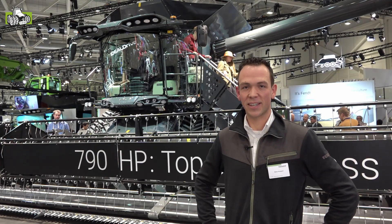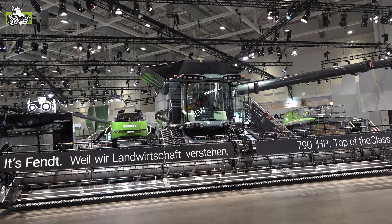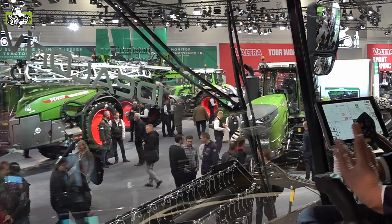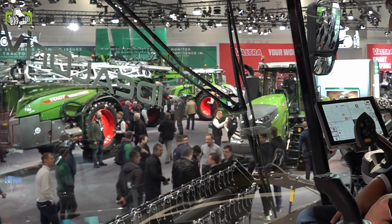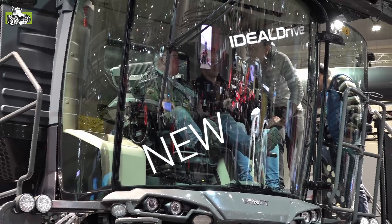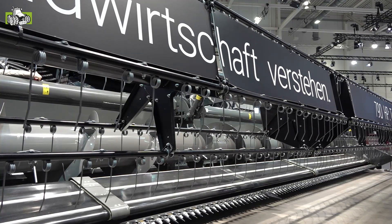De Ideal 10T – een geheel nieuwe klasse, combine klasse 10. Dat wil zeggen: de sterkste combine op de markt, 790 pk. Hij is voorzien van het IdealDrive concept, wat betekent dat we geen stuurwiel in de cabine meer hebben, maar wel een extra joystick waarmee we kunnen sturen. Zodat het zicht voor de combine, waar het gewas naar binnen komt, optimaal is en de machine nog veel beter onder controle te hebben.